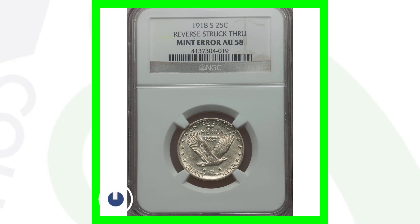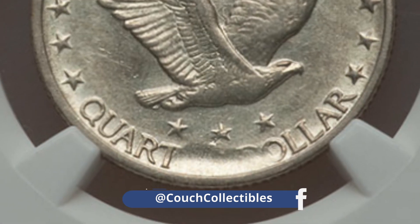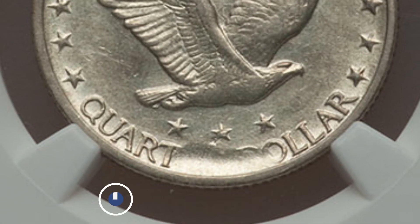Here's a 1918-S Mint Mark that has the reverse struck through, which we can see at the bottom of the quarter. This coin ended up selling for around $145, graded at an AU58 by NGC.